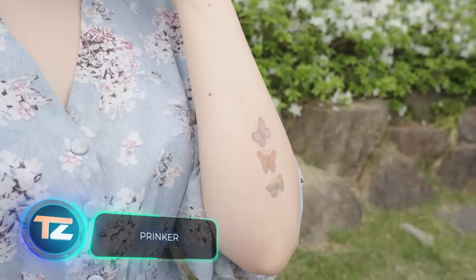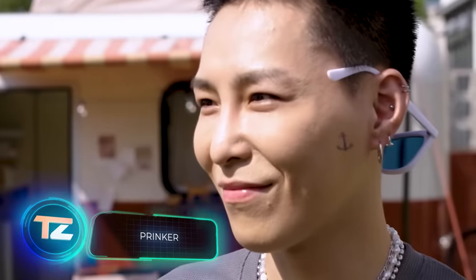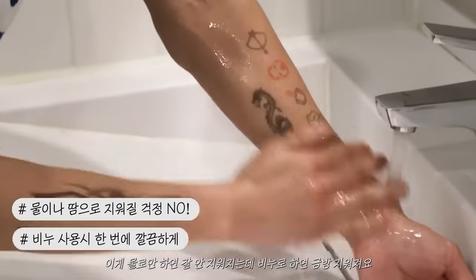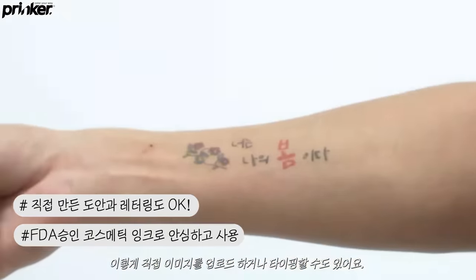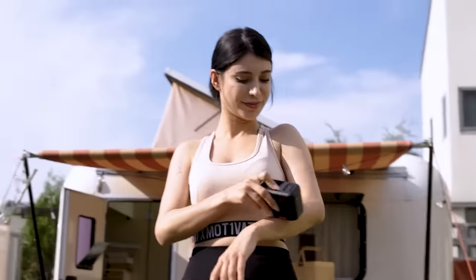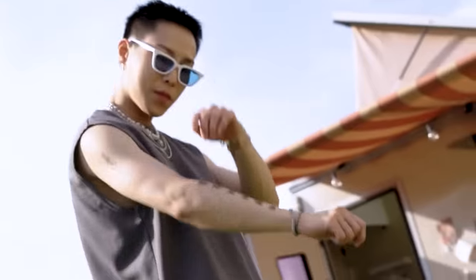Prinker is the world's first digital tool for temporary tattoos. It only takes a few seconds and you're all set. The result is waterproof, lasts for a few days, and is easily removable with soap and water. You have the freedom to print whatever design you desire. Simply download the official app on your smartphone and select a photo in PNG, JPEG, or BMP format.